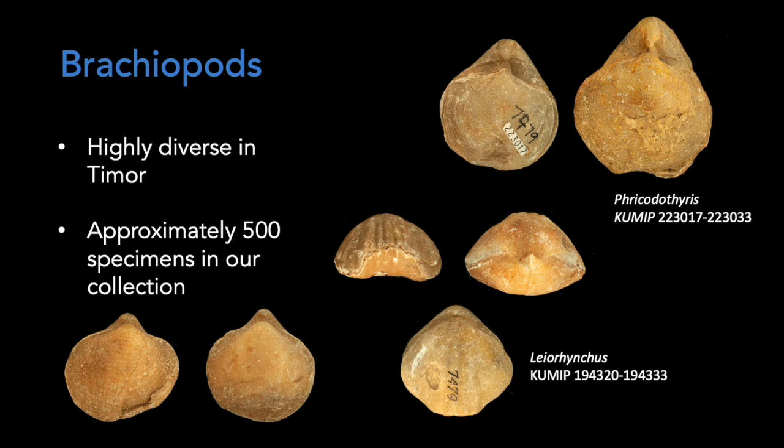Brachiopods are highly diverse in the Permian fauna of Timor, and we have approximately 500 specimens in our collection.